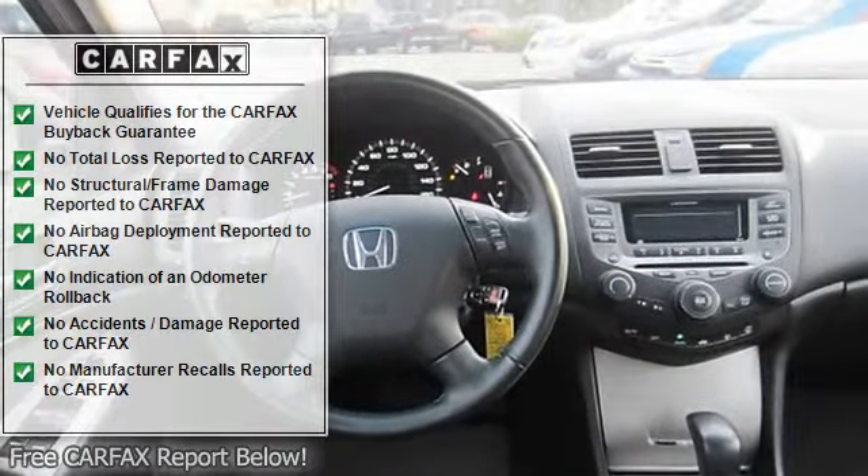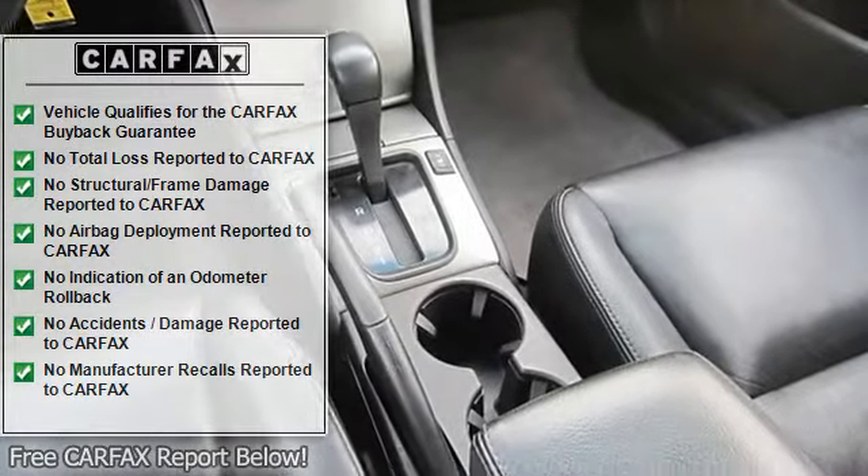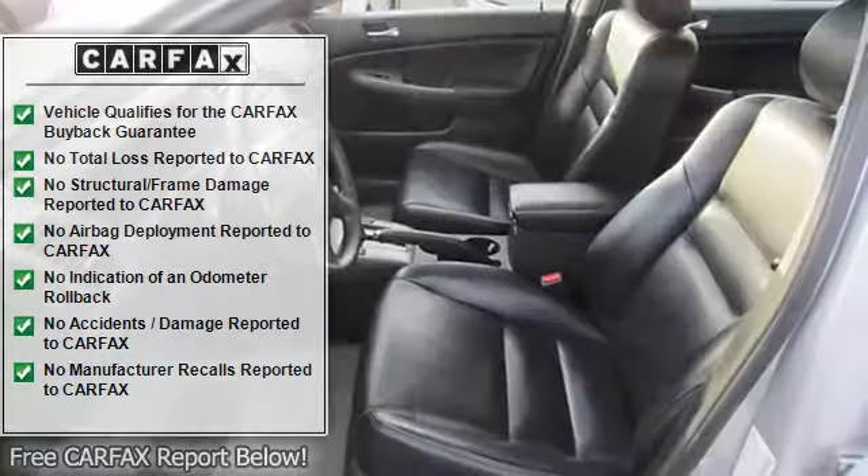Intermittent Wipers, Variable Speed Intermittent Wipers, Power Driver Seat, Bucket Seats, Driver Adjustable Lumbar, Leather Seats, Heated Front.